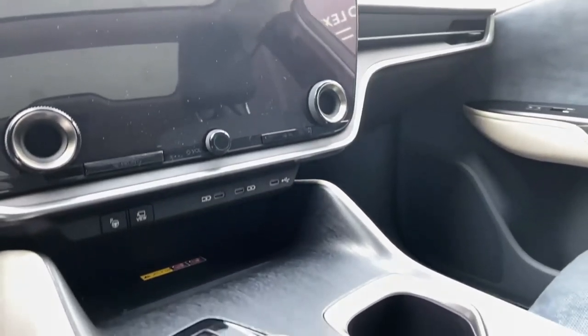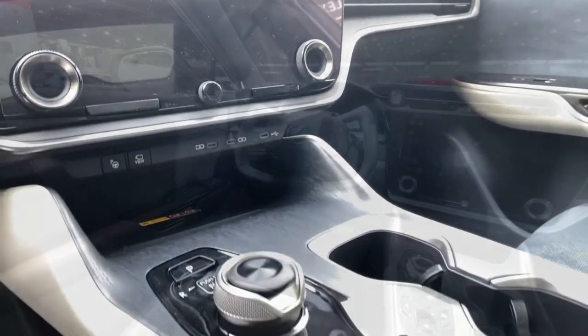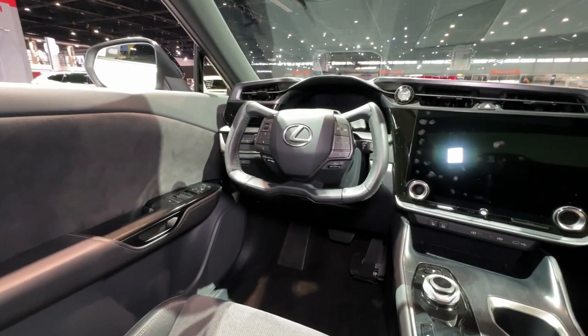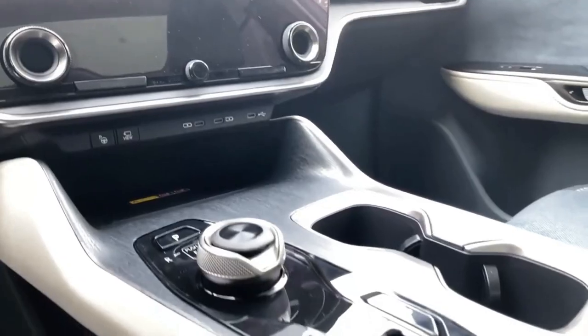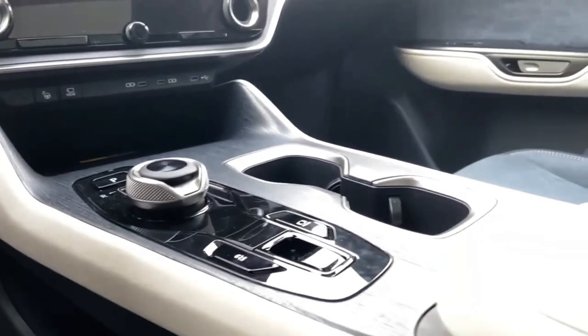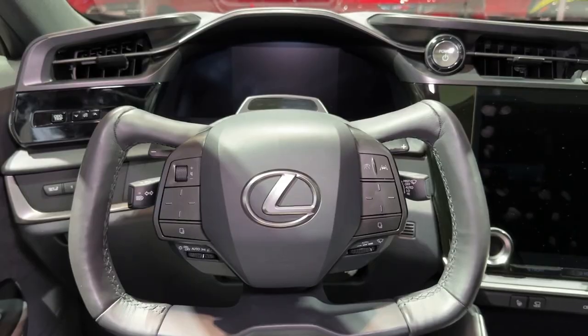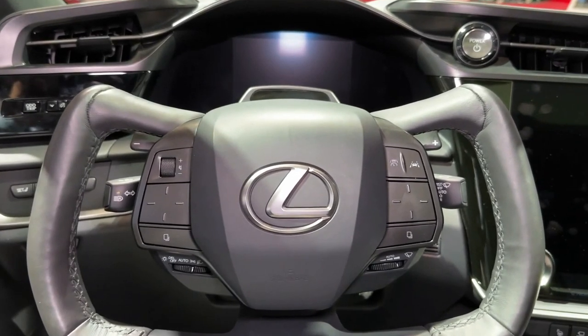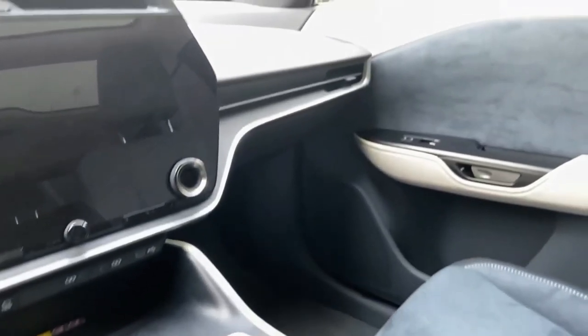We hope that the next Lexus RZ could offer the same trims, but the price could be increased a little compared to the 2023 model year. Here we have provided an estimated price for the 2024 model year based on the 2023 model.